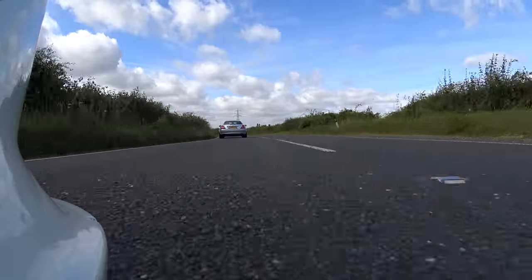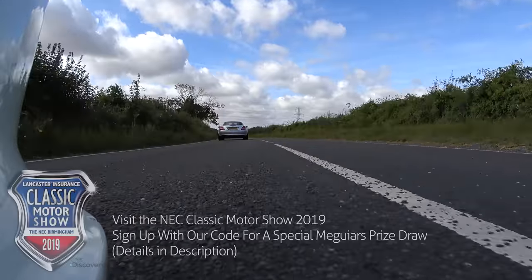Well the very simple answer is yes. It doesn't take me long at all to realise, perhaps unfortunately, that I do rather like this car. Now, before we get on to the reasons for that, let's go through the car itself.